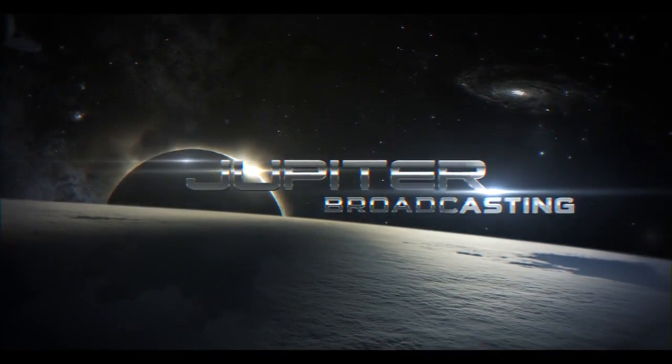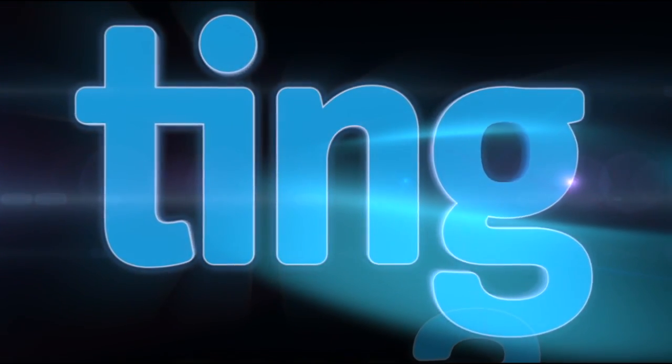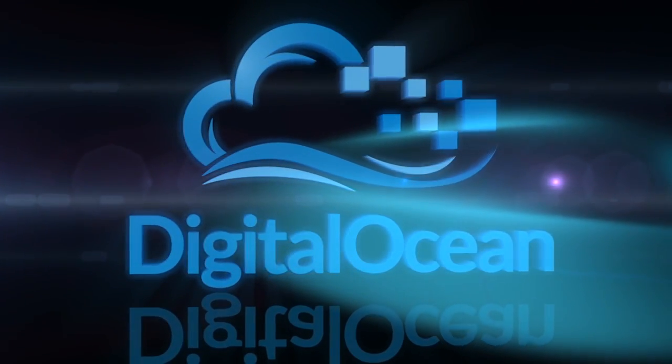The Linux Action Show is created by Jupiter Broadcasting. It's sponsored by Ting — go to last.ting.com to save off your first device or plan — and DigitalOcean. Go over to digitalocean.com and use our promo code LASTDIGITAL, and you can spin up your own Linux rig for free.